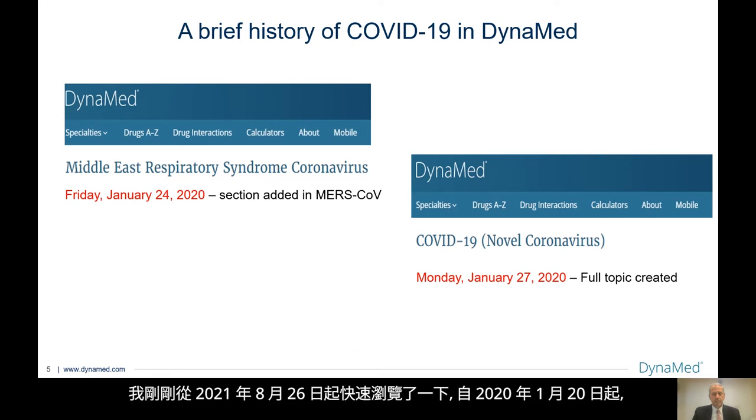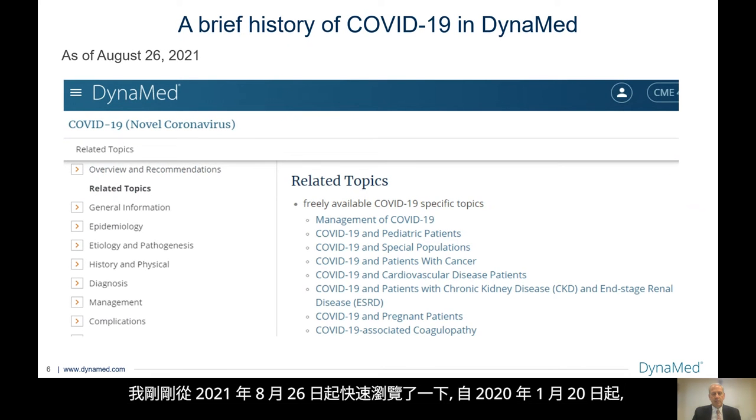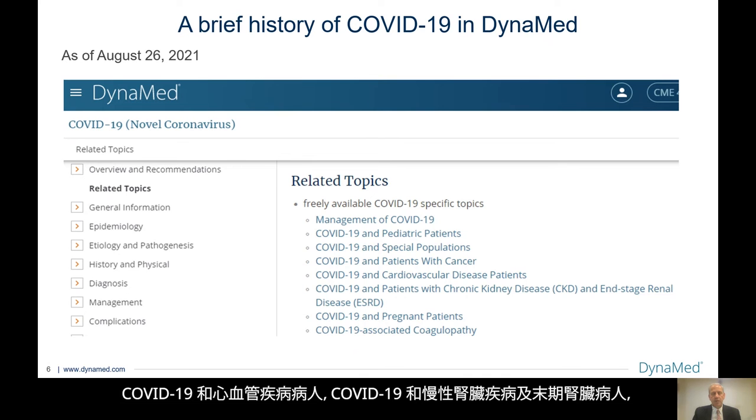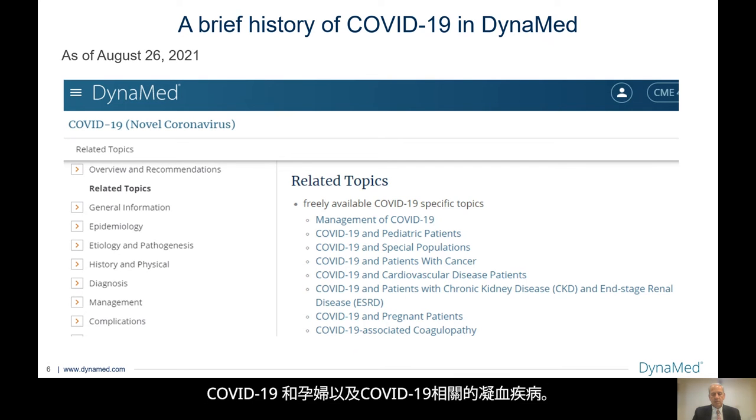Since January 20th, 2020 — and I just took a quick snapshot from August 26th, 2021 — not only do we have the novel coronavirus topic, but we have multiple related topics, including a whole new topic on the management of COVID published just a few months ago, COVID-19 in pediatric patients, COVID-19 in special populations, COVID-19 in patients with cancer, COVID-19 in patients with cardiovascular disease, COVID-19 in patients with chronic kidney disease and end-stage renal disease, COVID-19 in pregnant persons, and COVID-19-associated coagulopathy. Any healthcare provider with internet access can get all of these topics completely free of charge by EBSCO and Dynamed.